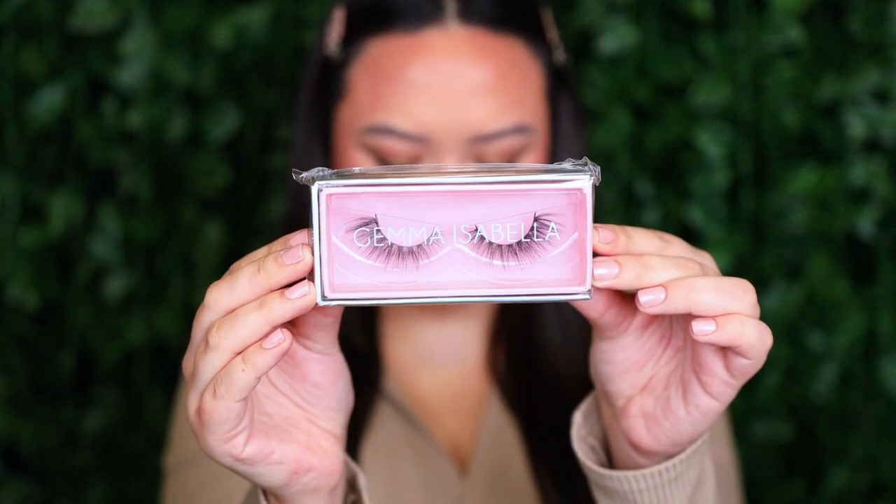I wanted to try a new style of lash I haven't worn before — sadly you can't buy these anymore. These are the Gemma Isabella Cosmetics Unbothered Lashes. Here are my eyes without the lashes, and then here are my eyes with the lashes on — you can see they are such a pretty full lash.